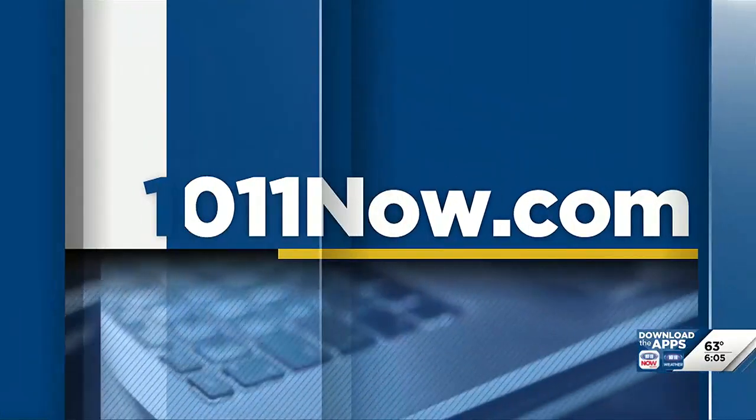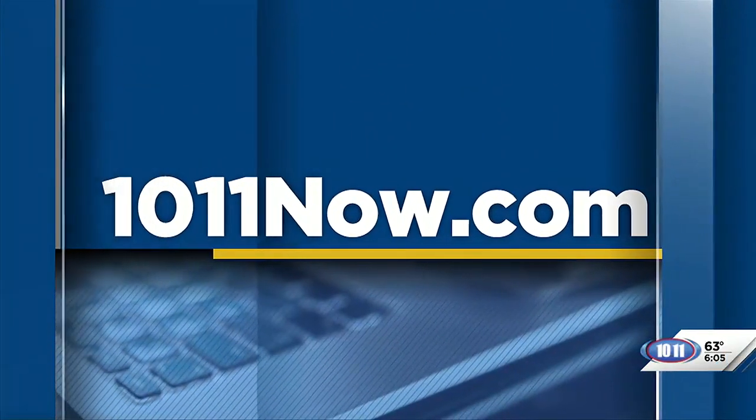If you have photos or videos you'd like to share with us, head over to our website, 1011now.com.